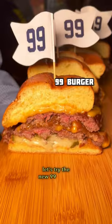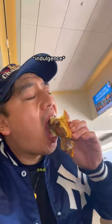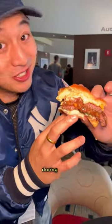First, let's try the new 99 Burger, which features American Wagyu and New School American Cheese. 99 of these will be sold during each home game.